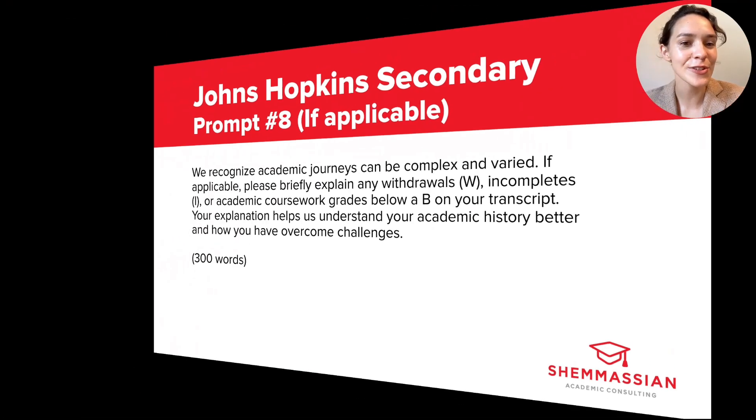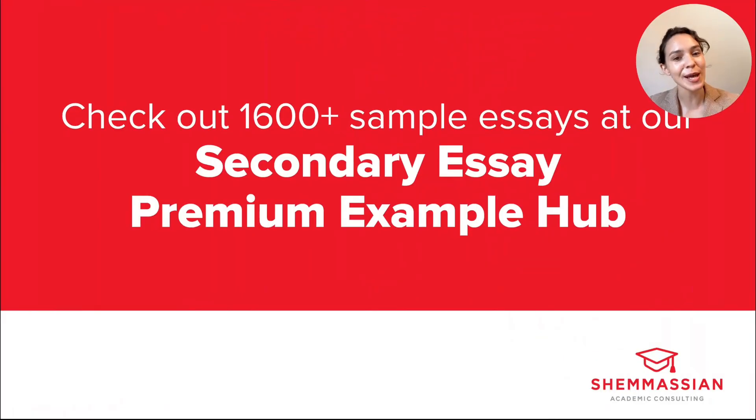That's it for the Johns Hopkins prompts. We hope you find it useful as you work on your Johns Hopkins secondaries. If you're looking for sample essays for each of these prompts or for literally every prompt required by med schools in the US and Canada, check out our secondary essay premium example hub — we've got over 1,600 essays in total.